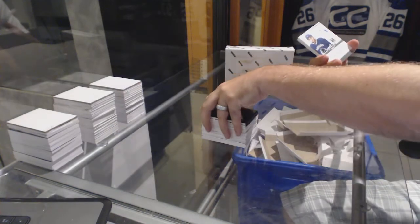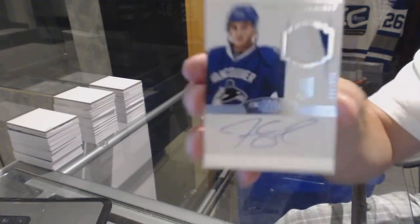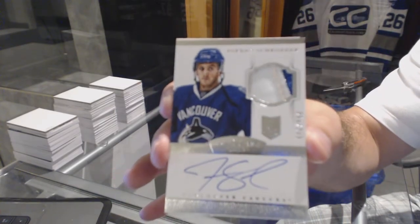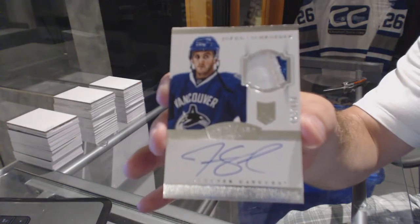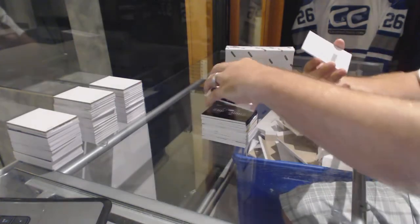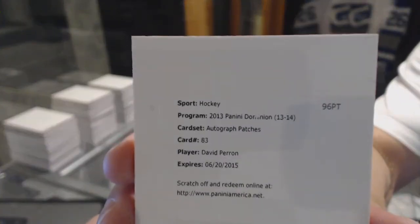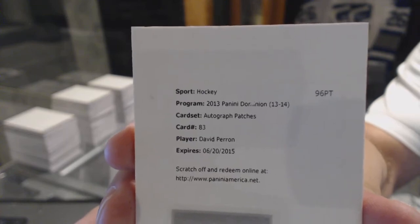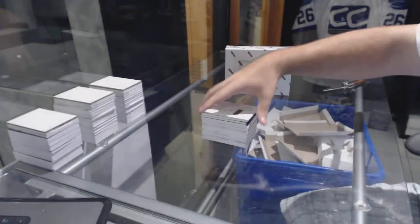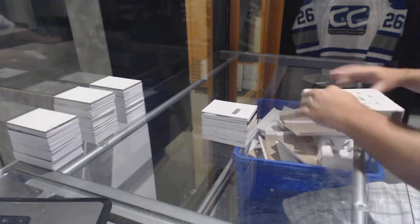For the Vancouver Canucks, numbered to 299, three-color rookie patch auto, Jordan Schrader. And to finish off, for the St. Louis Blues, autographed patches, David Perron. We've crushed this half case — one more box to make it epic.